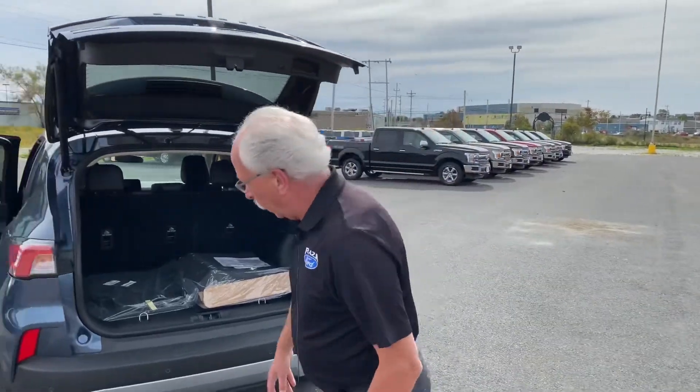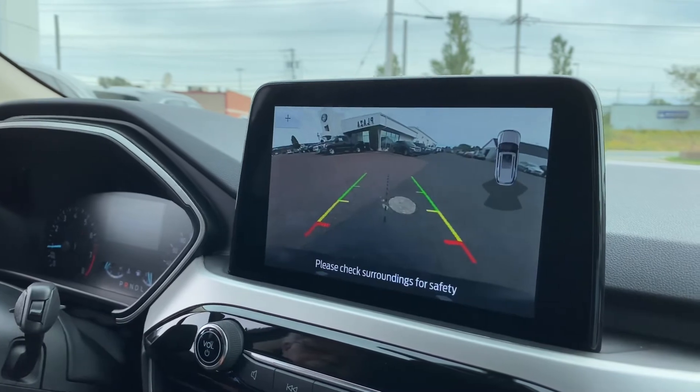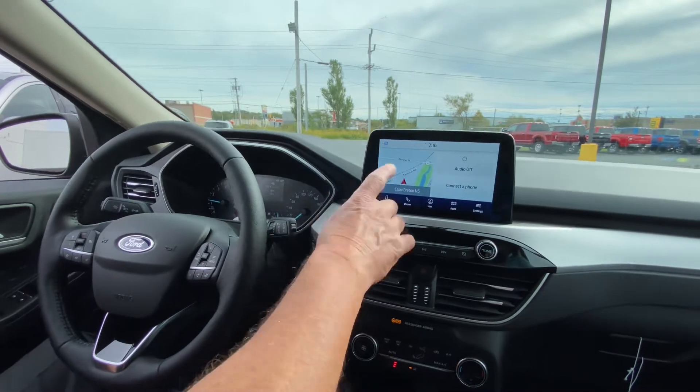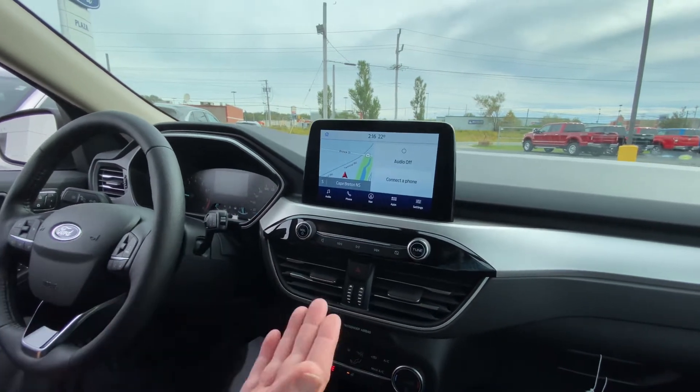You'll notice on the back here as well, you have backup sensors. As you're backing up, if you get close to an object or an object gets close to you, it'll make a beeping noise in the cabin indicating that you should stop and see what's around you. You also have heated front seats, a heated steering wheel, voice-activated navigation, and tilt and telescopic steering in this model.